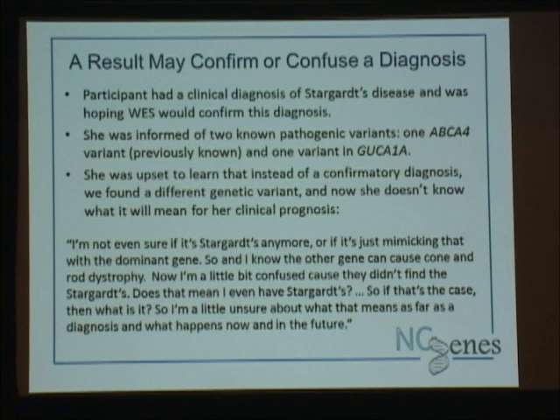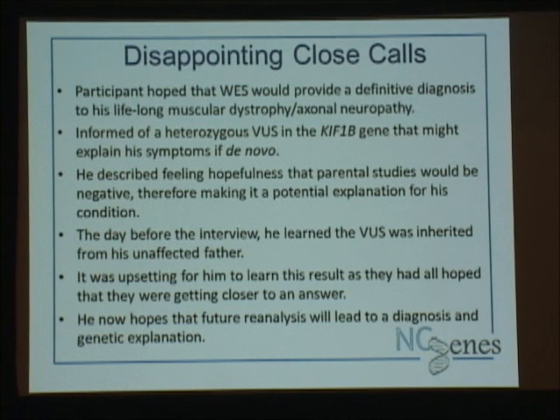We've also had some disappointing close calls. One individual has had lifelong muscular dystrophy and axonal neuropathy. We found a variant in KIF1B, which has several phenotypes associated with it — one thought to be Charcot-Marie-Tooth type 2B. They were really hoping the variant was de novo. We did parental studies, and unfortunately the unaffected father also has the variant, meaning this is likely not the answer. We're not going to invoke incomplete penetrance here. He was very upset — they had all hoped they were getting closer to an answer, and we kind of dashed their hopes by giving a potential answer and then taking it away.